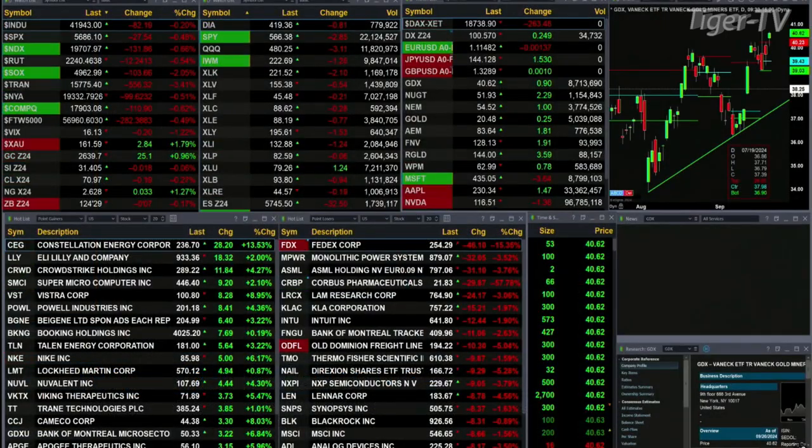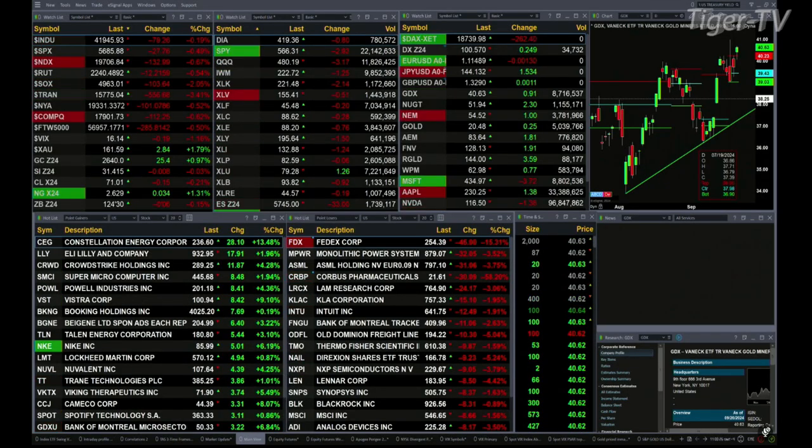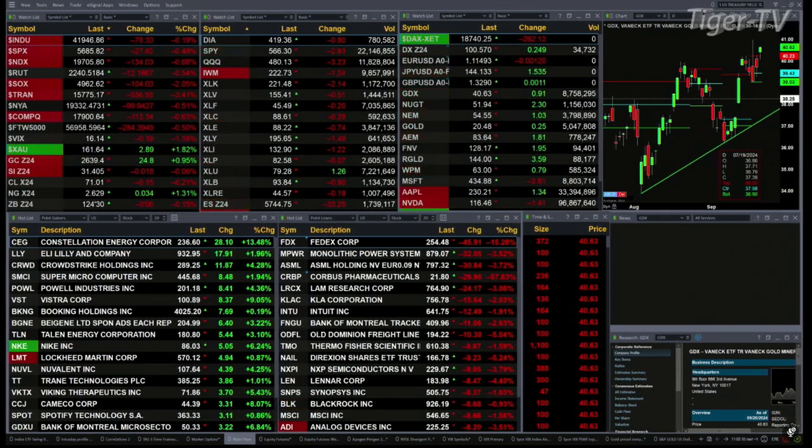All the sectors except for the utility sector inside the S&P 500 are doing the same. We've got the Dow down 77 points — that's about two-tenths percent. Half a percent for the S&P, or 27 points. Seven-tenths for the Nasdaq, 131 points. A half percent for the Russell, 12 points. Two percent for the semis, a 103-point move there.